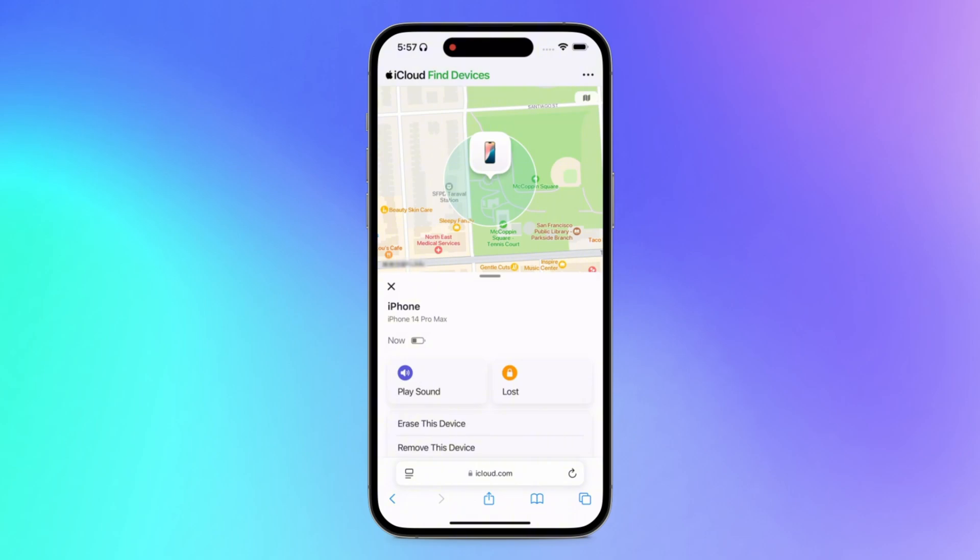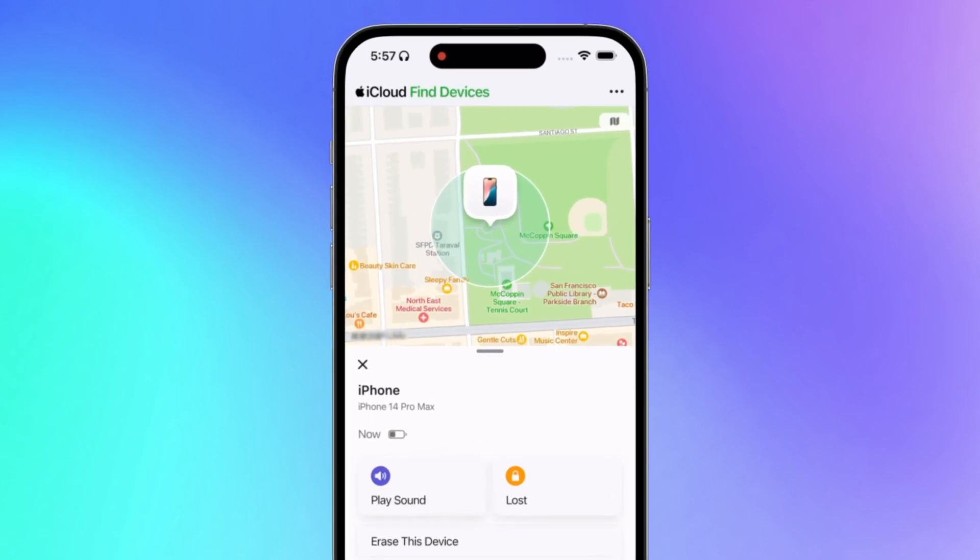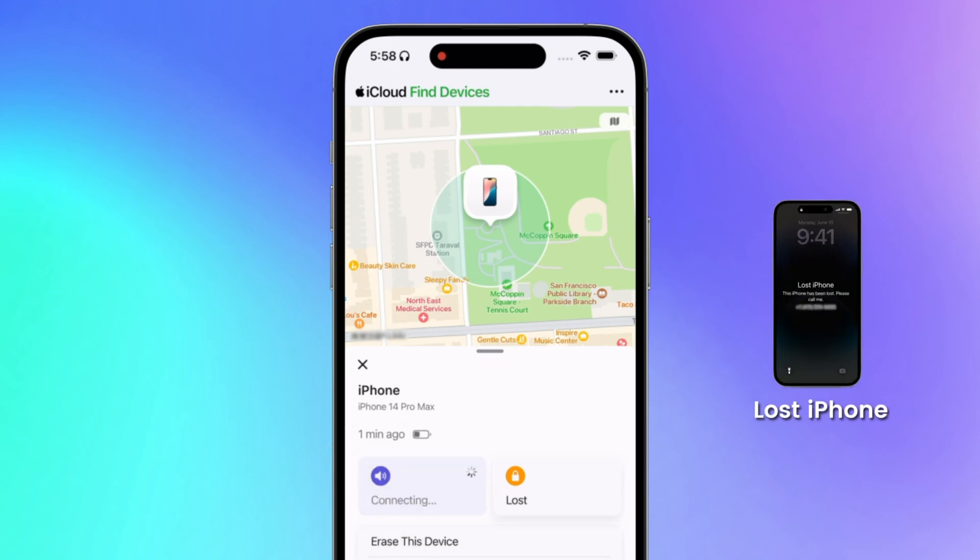Look, here is the location of your phone. If your phone is still nearby, you can search around this area. You can also click on Play Sound. If your iPhone is online, it will make a beeping sound to help you find it faster.